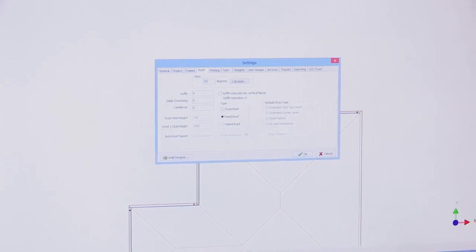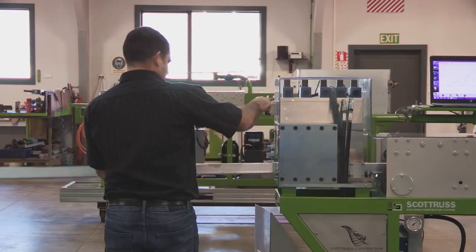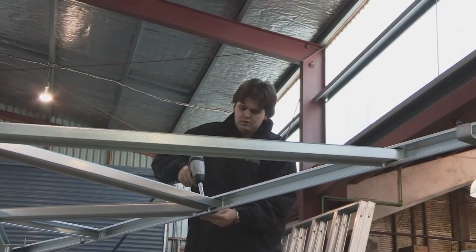Structures are designed and engineered in the Scottsdale software, which is then exported to the roll former. The roll former then produces the design. As members are extruded from the roll former, the fabrication team assembles the framing.